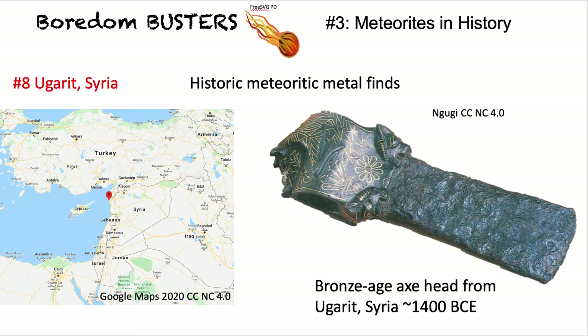Traveling up the Mediterranean coast to Syria: a Bronze Age axe head. In the Bronze Age they didn't have the means of smelting iron, and this axe is nearly 3,500 years old.